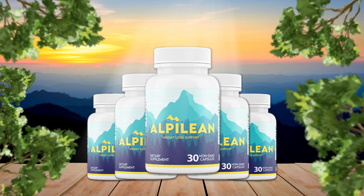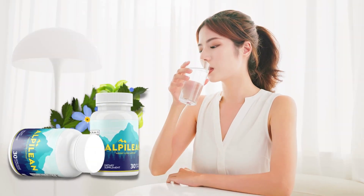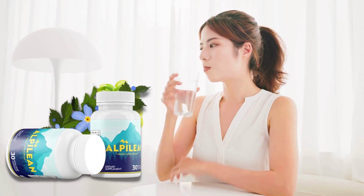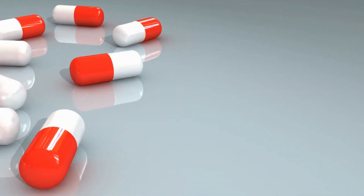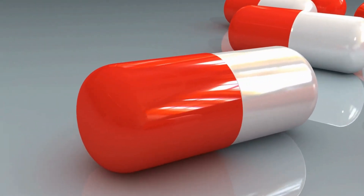It's a weight-loss supplement made with natural ingredients like green tea extract, caffeine, and cayenne pepper. These ingredients work together to boost metabolism, burn calories, and provide other benefits like increased energy and focus.